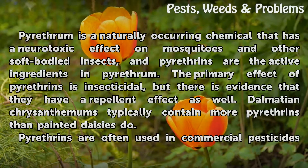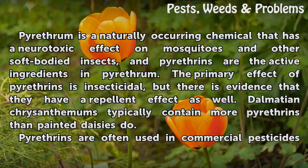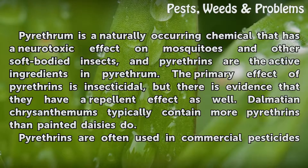Pyrethrum is a naturally occurring chemical that has a neurotoxic effect on mosquitoes and other soft-bodied insects. Pyrethrins are the active ingredients in pyrethrum. The primary effect of pyrethrins is insecticidal, but there is evidence that they have a repellent effect as well.